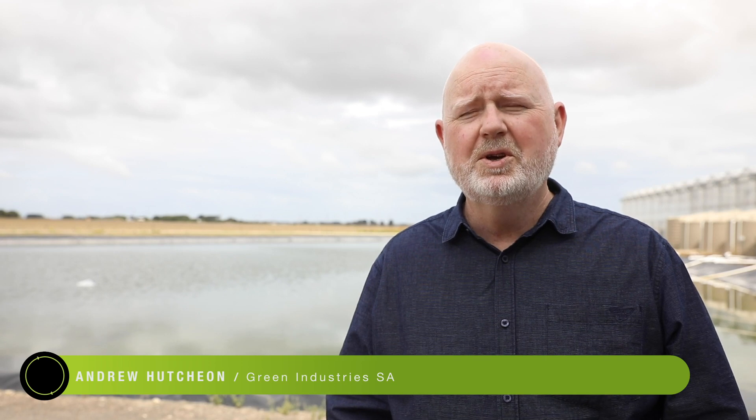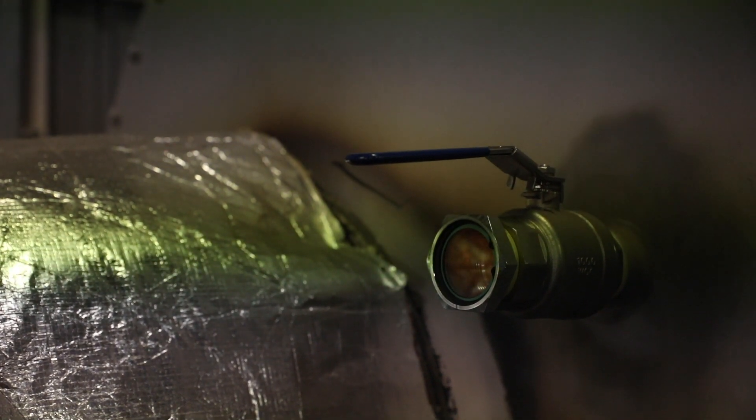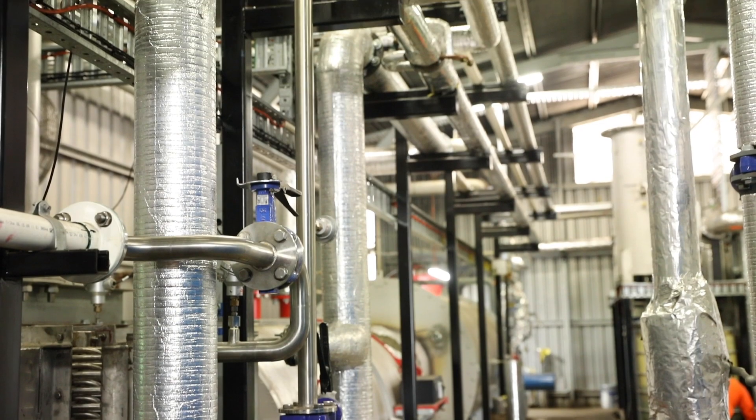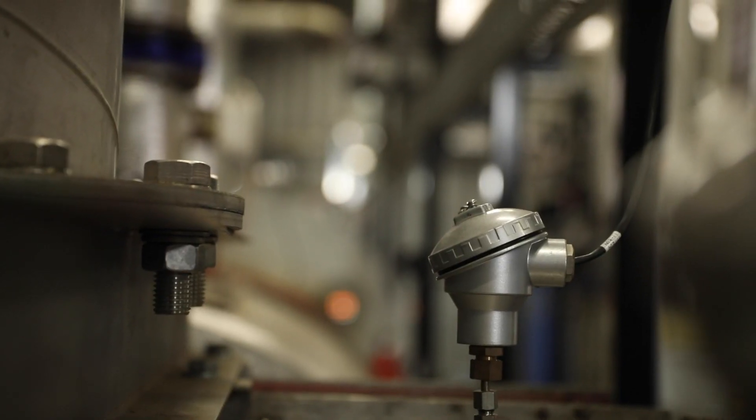Pyrolysis is a controlled combustion of biomass which produces syngas. And syngas in turn can be used to produce electricity or heat or even CO2, or carbon dioxide.